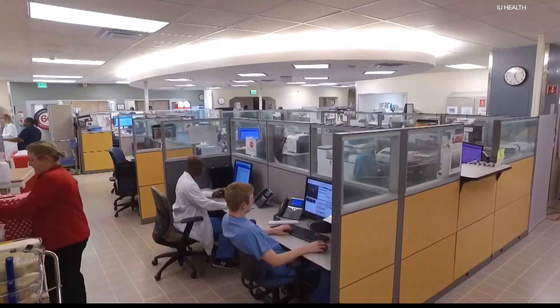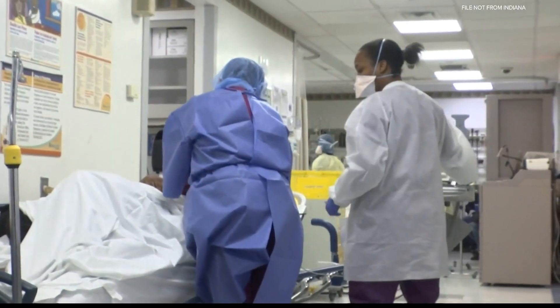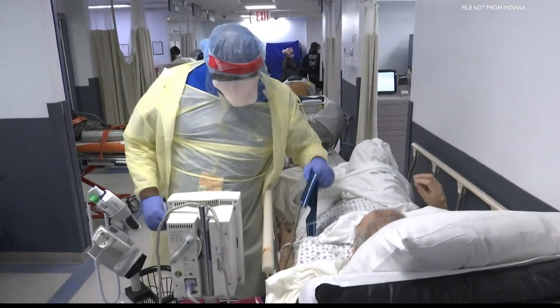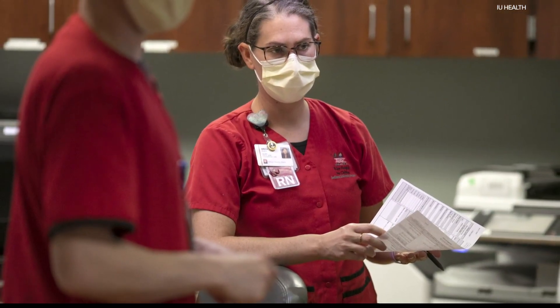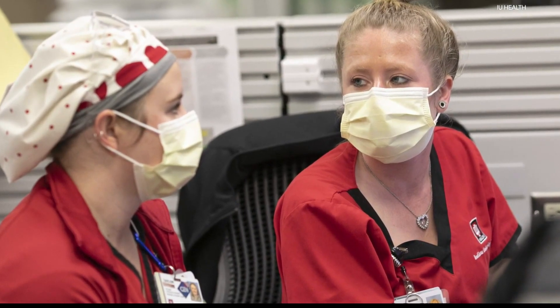Among healthcare workers, COVID-19 is taking its greatest toll on nurses. Nurses make up 36% of COVID-19 hospitalizations among healthcare workers, but only represent about 15% of the industry's workforce. So IU Health decided to look for another solution to minimize the number of times a nurse would have to go into a patient's room.